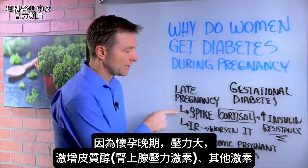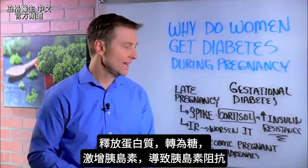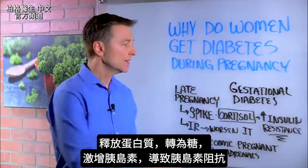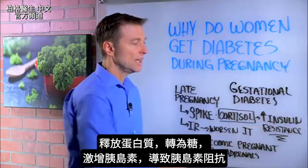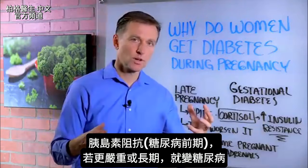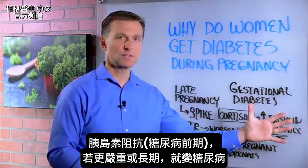You're going to get a spike in something called cortisol — that's the adrenal stress hormone — and other hormones too, which will release protein that gets converted to sugar, and spike insulin, which leads to insulin resistance. Insulin resistance is really a pre-diabetes situation, but when it becomes worse or more chronic, it develops into diabetes. This is the mechanism: it goes from cortisol right to insulin resistance.